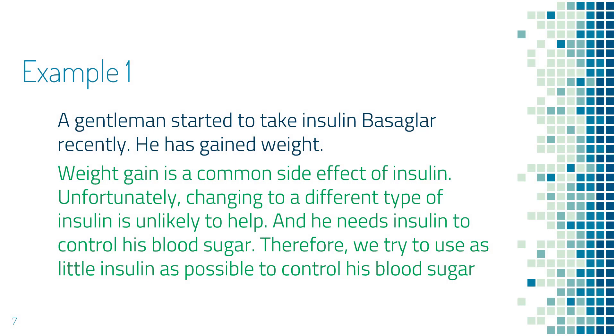Let's look at an example. This is a gentleman who recently started to take insulin Basaglar. He has gained weight. By reviewing the common side effects of insulin, you notice that weight gain is a common side effect. However, changing to a different type of insulin will not make a difference — he will still gain weight. And his blood sugar is so high that we have to use insulin, so we try to use as little insulin as possible so he does not gain too much weight.